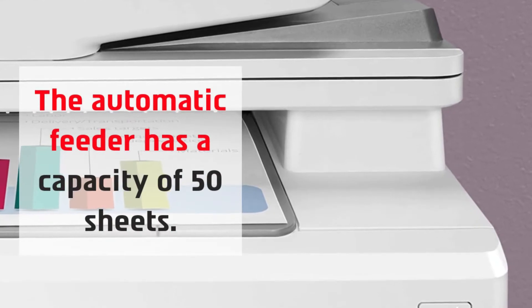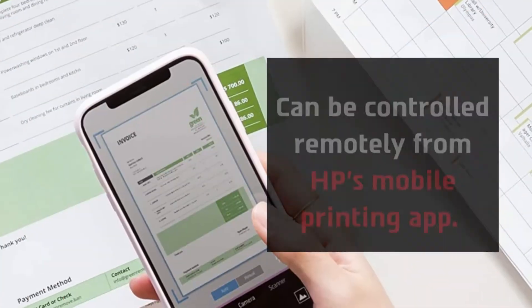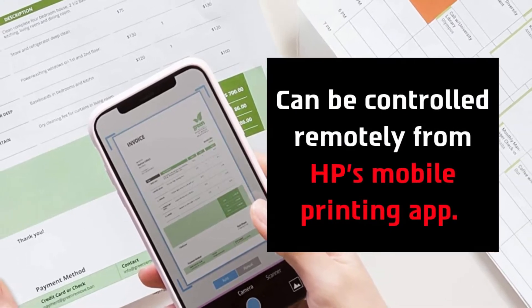The automatic feeder has a capacity of 50 sheets, and it can be controlled remotely from HP's mobile printing app.